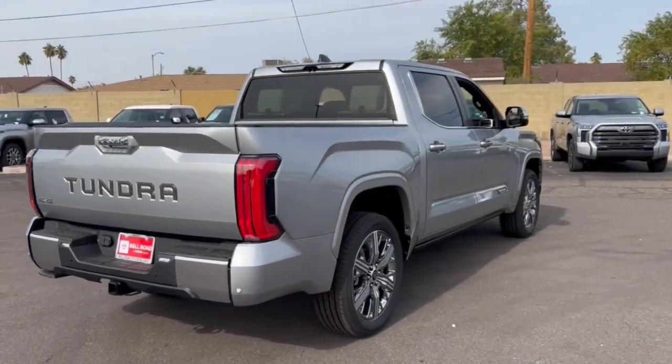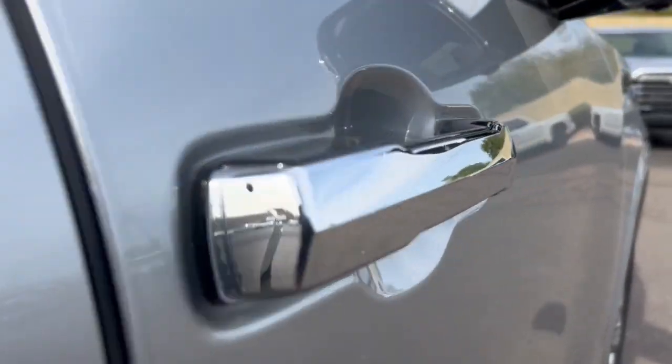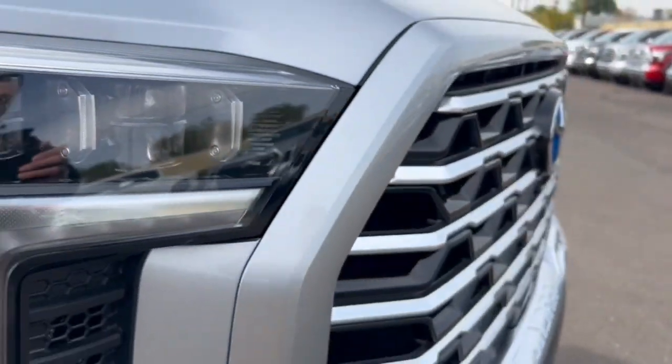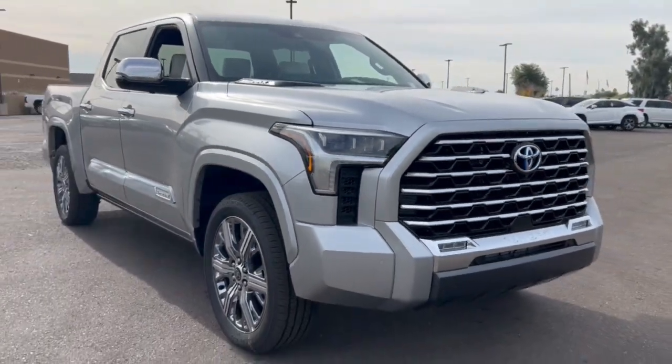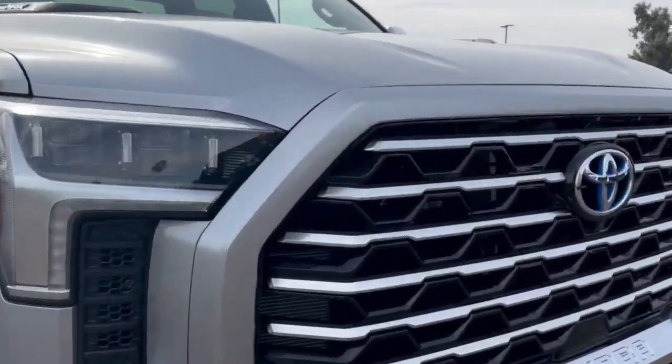The following are some of this vehicle's highlighted options: heated steering wheel, head-up display, Apple CarPlay and/or Android Auto, pre-collision system, lane departure warning, panoramic roof, supercharged engine, sun/moonroof, navigation system, keyless entry.